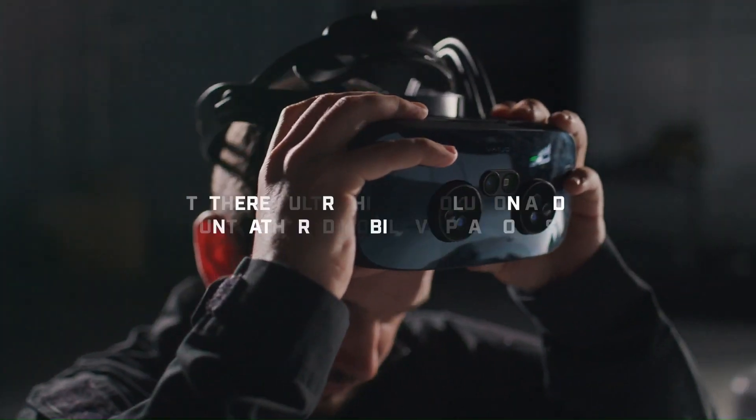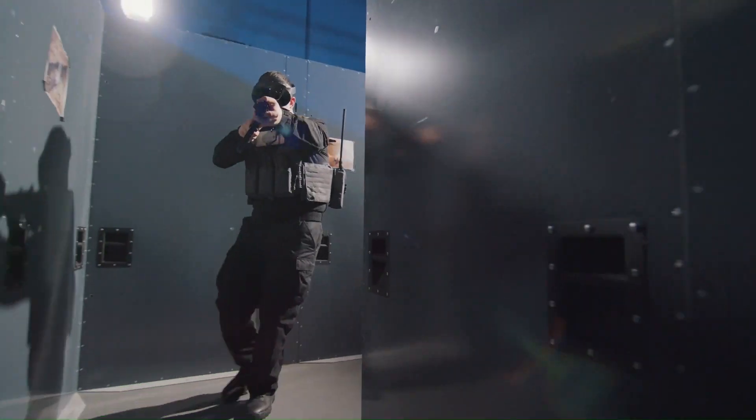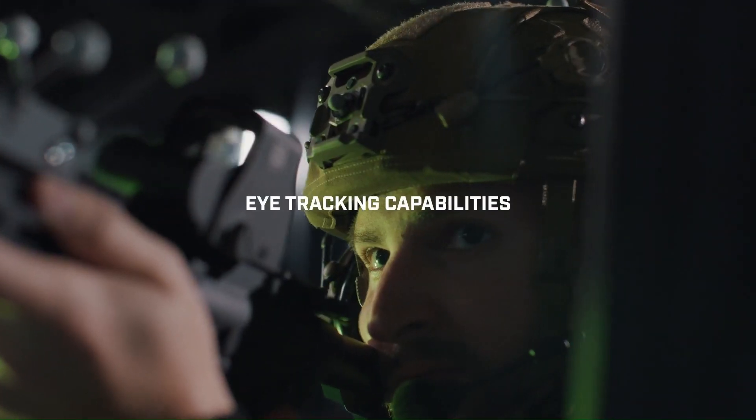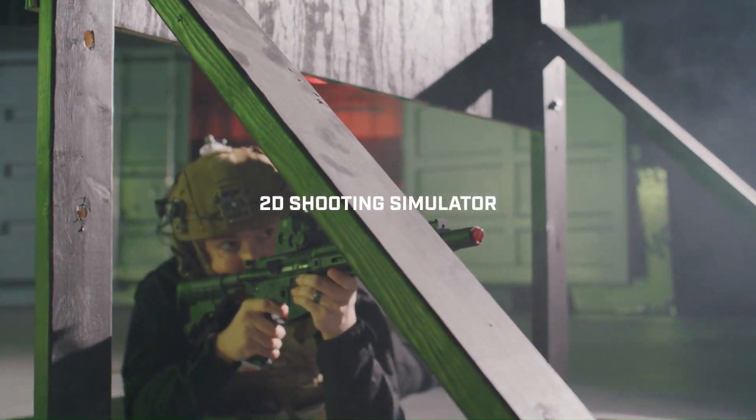The Lab uses virtual reality VR to create realistic and challenging simulations. Soldiers can be tested in a variety of situations, such as urban combat, jungle warfare, and desert operations. The Lab can also be used to test the effectiveness of new equipment and technologies.